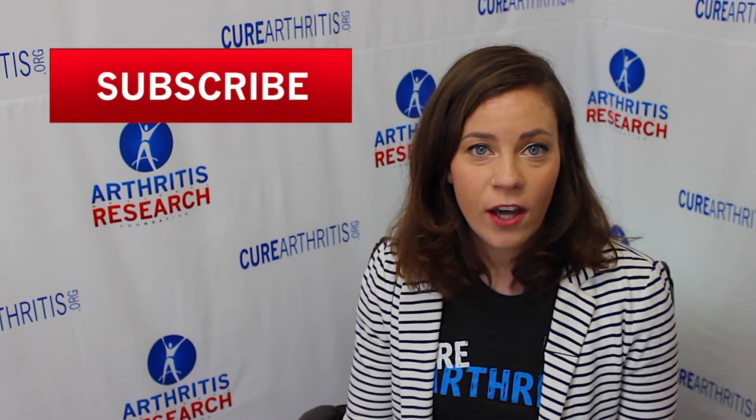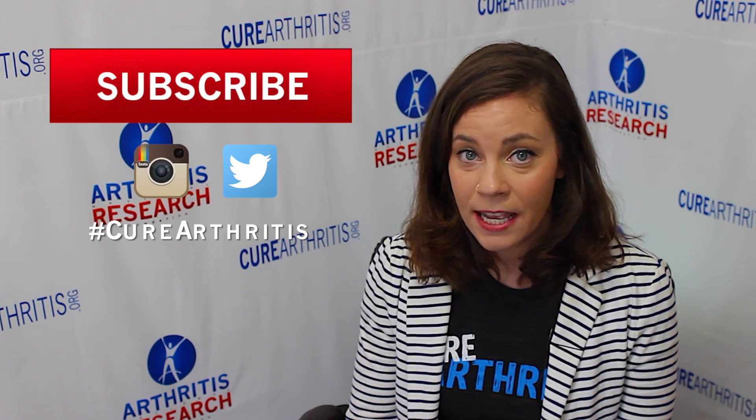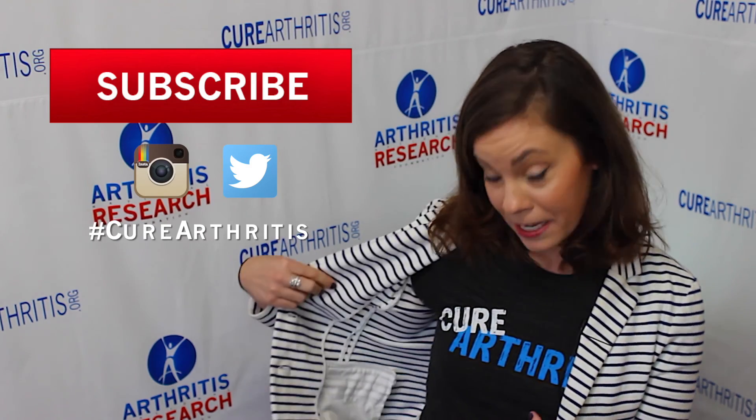I'd like to thank Dr. Kallenberg for joining us today and teaching us about her research in lupus. To stay connected, make sure to subscribe to our YouTube channel, join the conversation on Twitter and Instagram using the hashtag curearthritis, and get your t-shirt at curearthritis.org. We'll see you next month for Arthritis Now.